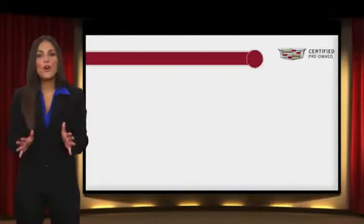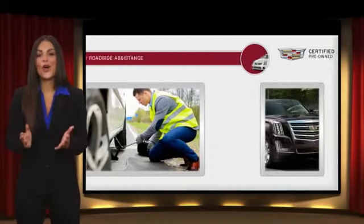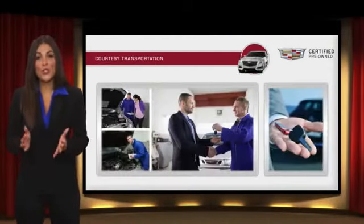With additional warranty coverage, 24-hour roadside assistance, and courtesy transportation, your certified pre-owned vehicle will provide you peace of mind. With Cadillac certified pre-owned vehicles, the car's past becomes irrelevant. What matters is your future. Ask your dealer for more details.